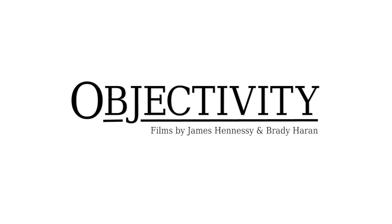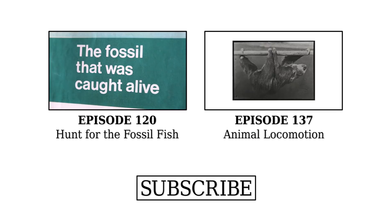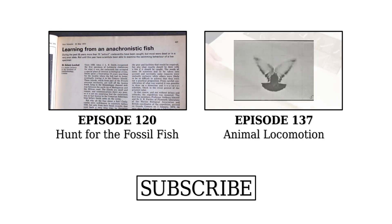This is New Scientist. Spoiler alert — there's a picture of the fish, and it says 'the fossil that was caught alive.' So they did catch a living fish. They just managed to get one. Before we show it to you, let's read the story of how it was caught. A 65-year-old specimen was caught — and that's the picture of what you want to see here.